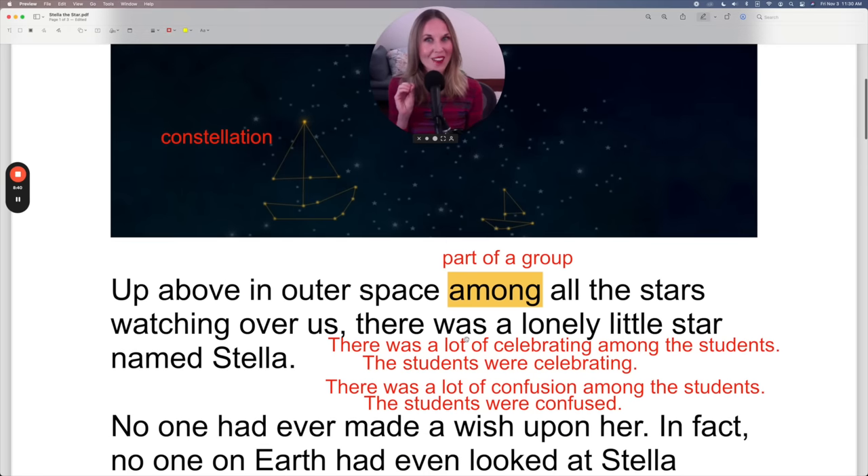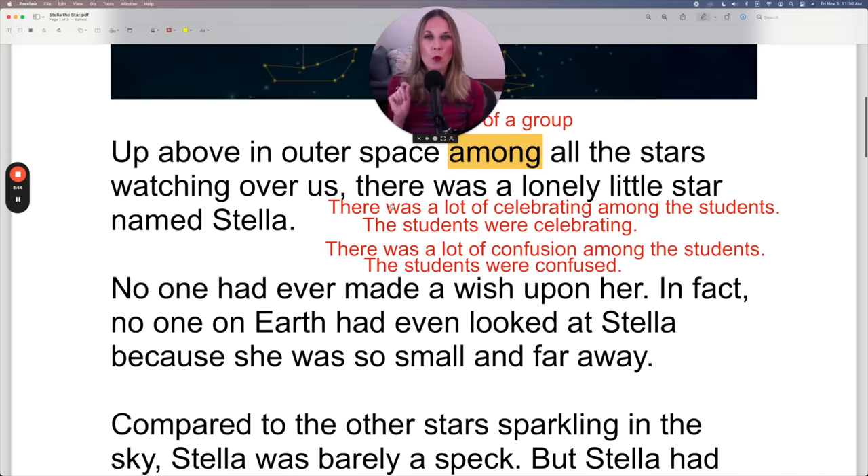We also use among in more advanced ways. For example: there was a lot of celebrating among the students. This is a more advanced way of saying the students were celebrating. It changes the focus — the sentence starts with there was a lot of celebrating, focusing more on the event or emotion, and then telling you who — the group of students. Similarly: there was a lot of confusion among the students means the students were confused, but it focuses more on the confusion. That's a more advanced way you can use the preposition among.